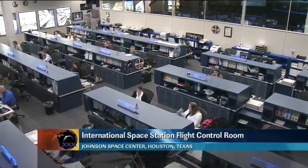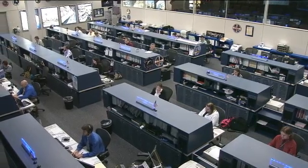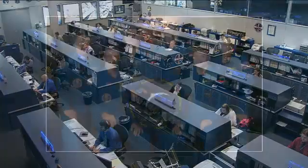This is Mission Control Houston. Good morning from the International Space Station Flight Control Room and welcome to ISS Update. It is Monday, April 9th, 2012. The crew has a very busy day today working on a variety of different maintenance tasks and also quite a bit of onboard training and experiment work.